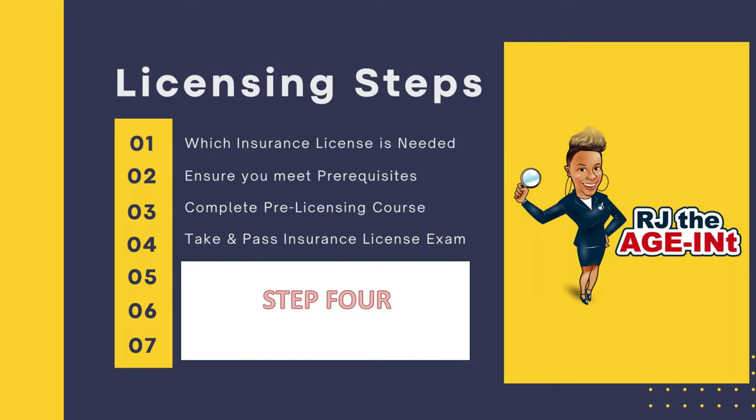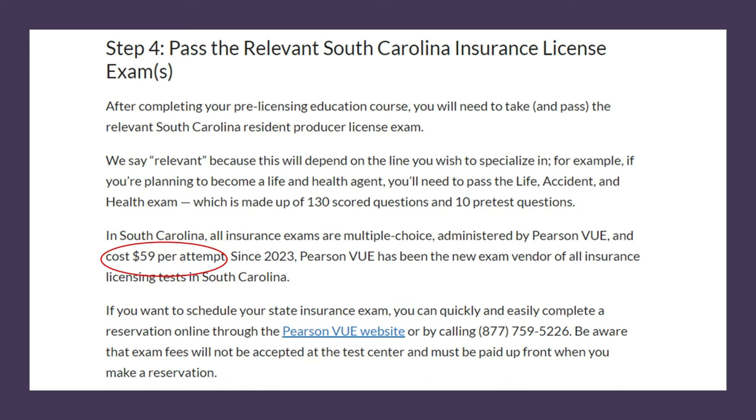I use Kaplan for some of my continuing education credits, because you will need continuing education credits to maintain your Life, Accident and Health insurance license. Step four: because you completed the prerequisite course you're super prepared and ready to sit for your license. You'll schedule your exam — it's $59 per attempt in South Carolina — and you'll go sit and take the exam to pass and get your Life, Accident and Health insurance license.